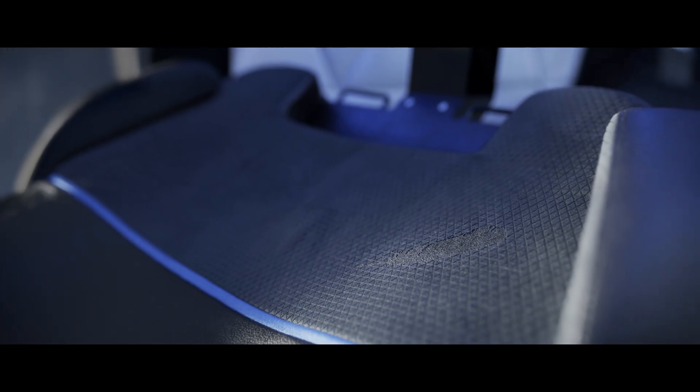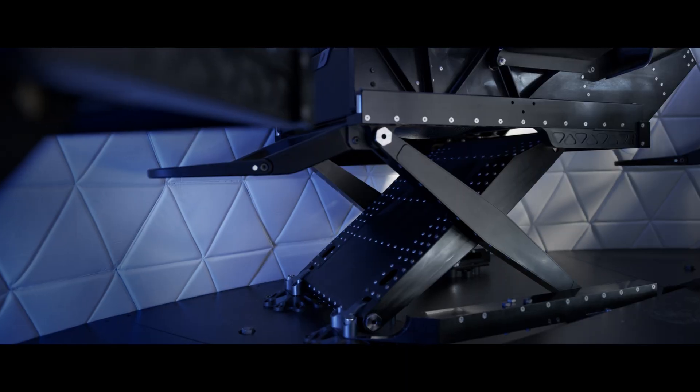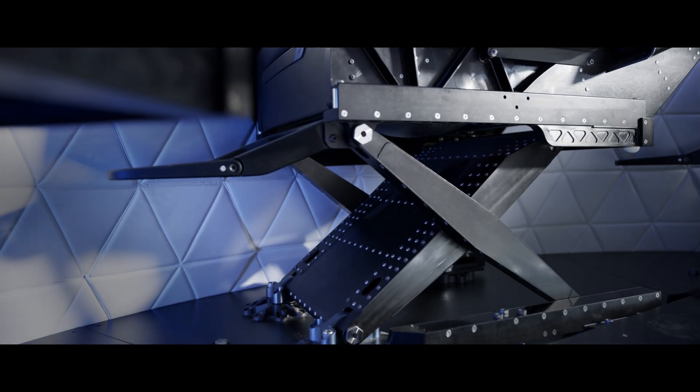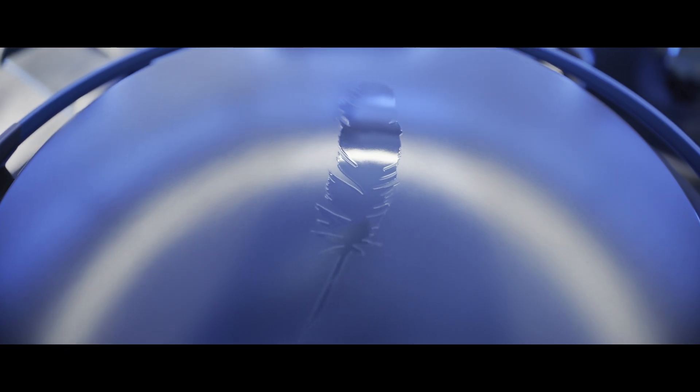Every detail of the capsule has been precision engineered for your safety and comfort. With reclining seats specifically designed to absorb the impact of landing, and an escape motor that can safely propel the capsule from the booster rocket.